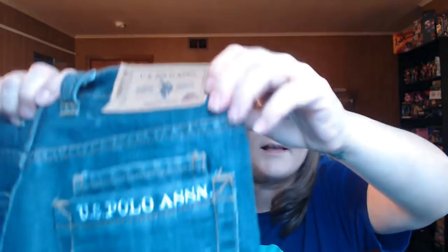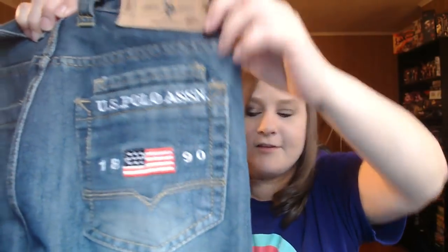This was 99 cents. This isn't a great brand either - US Polo Association. But they are a good size and look at this pocket. So I thought these were kind of neat looking for 99 cents so I grabbed them.